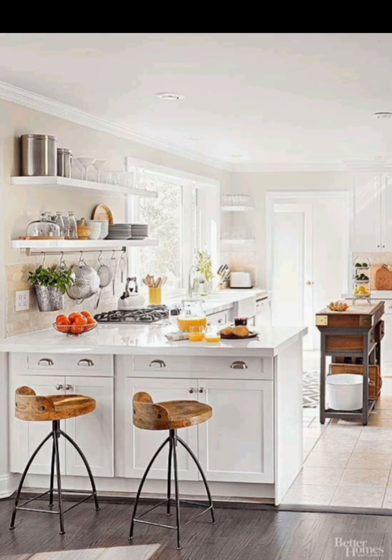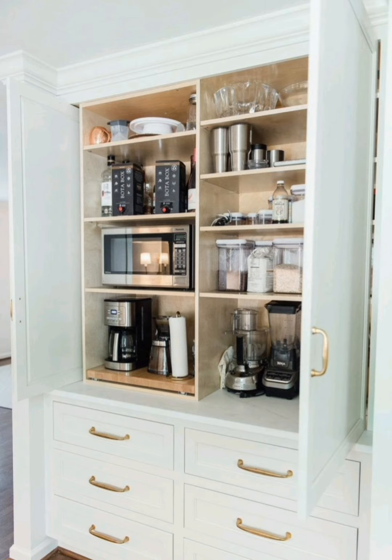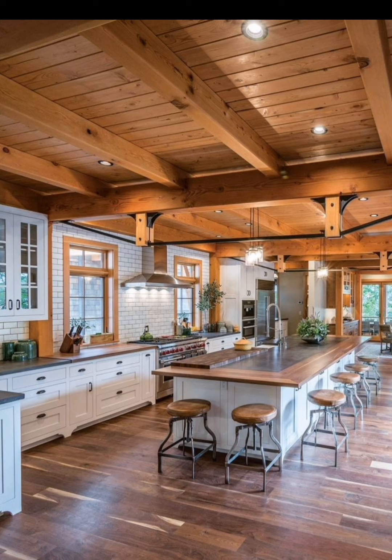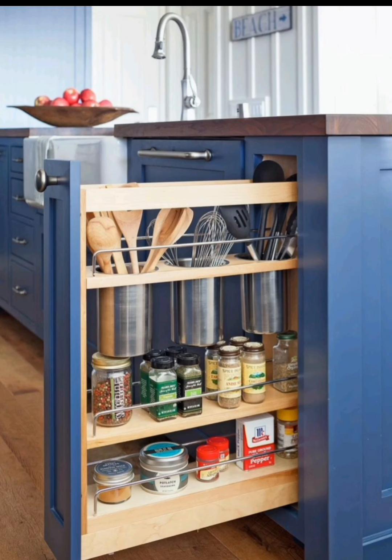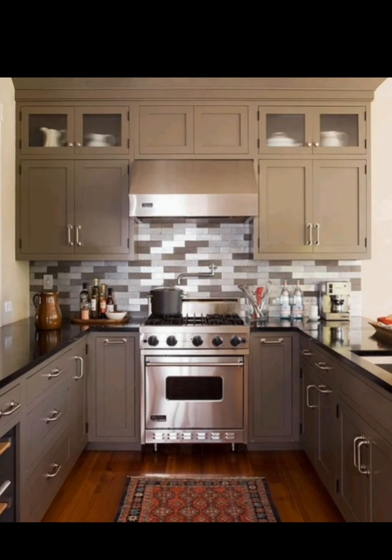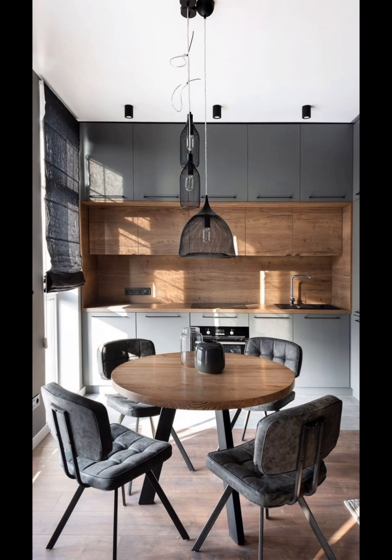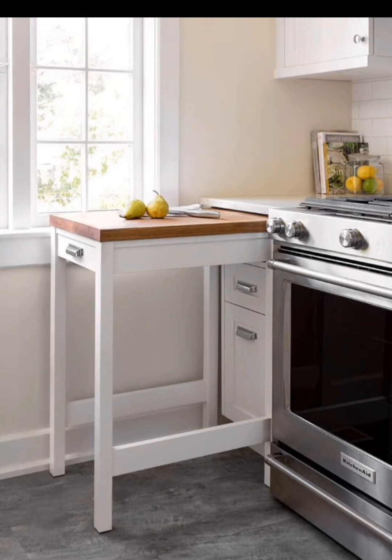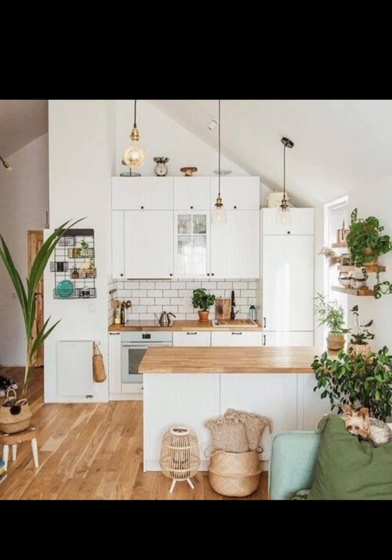We'll provide tips on how to arrange and style your open shelves to create an organized and visually pleasing display. And there you have it — our top kitchen space saver ideas to transform your haven into an organized and space-efficient kitchen. Remember, a well-organized kitchen not only makes cooking more enjoyable but also adds value to your home.